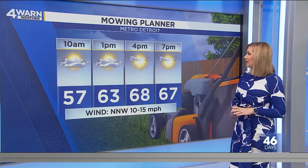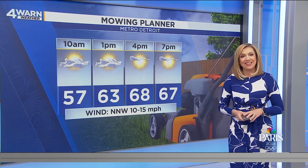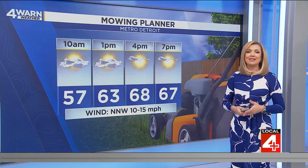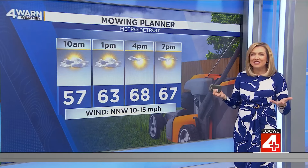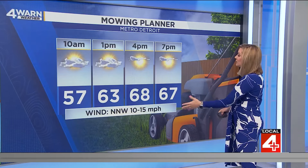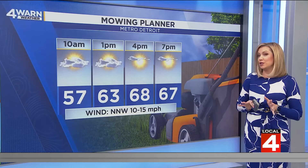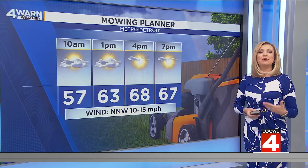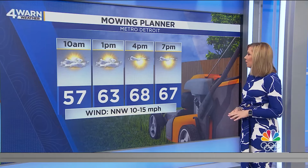Here's a look at your mowing planner — we have dry conditions on tap for today. If you didn't get a chance this weekend to get outside, mowing the lawn today would really be a nice day to do it. We're not going to be on the hot side; it will be relatively comfortable, as we get into the upper 60s this afternoon. We struggle to hit 70, about 10 degrees below average, but it won't be chilly — just seasonably cool. Northwesterly winds 10 to 15 miles per hour throughout the day.